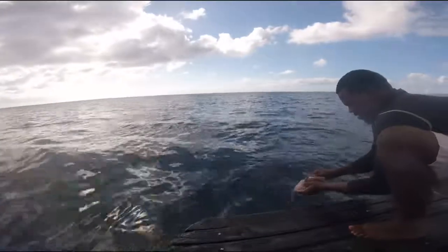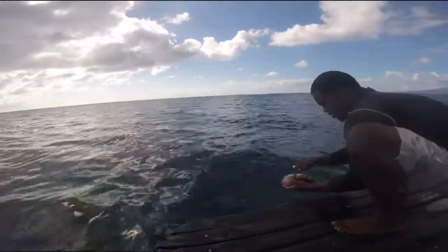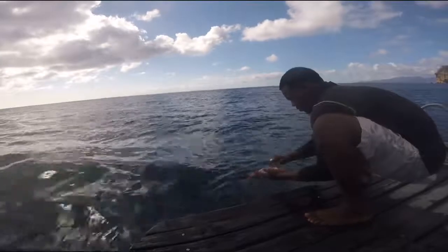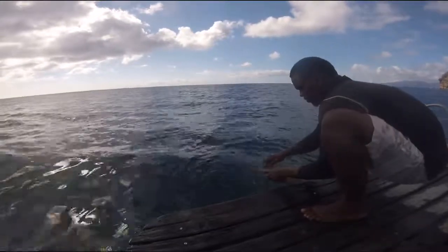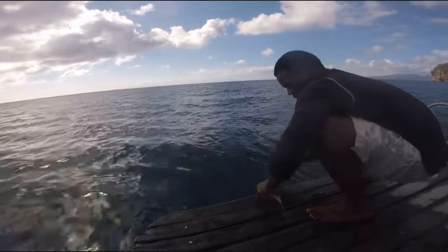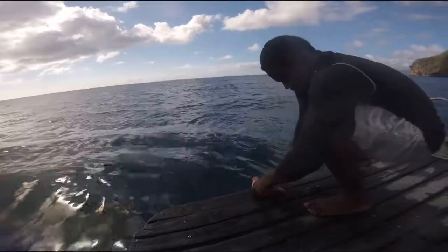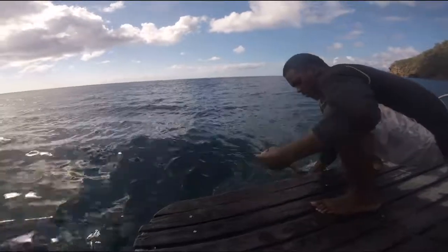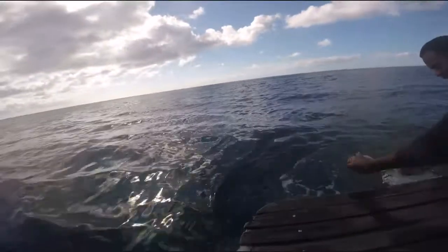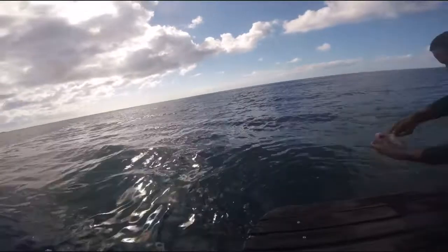There's a lionfish here. Goodbye, lionfish. You are decapitated and on your way to the dinner plate.